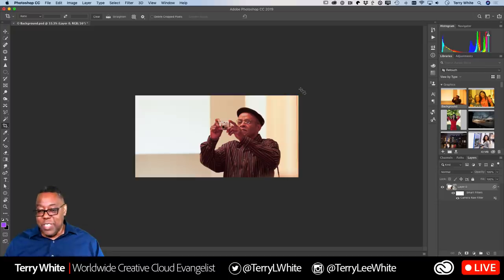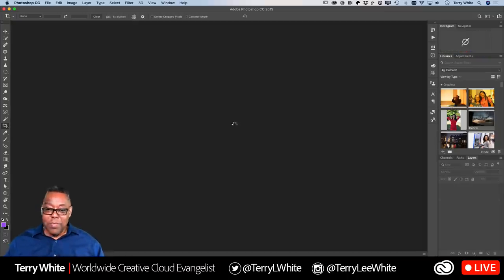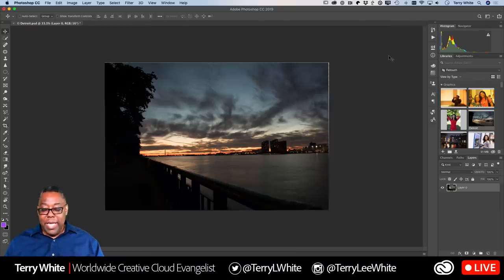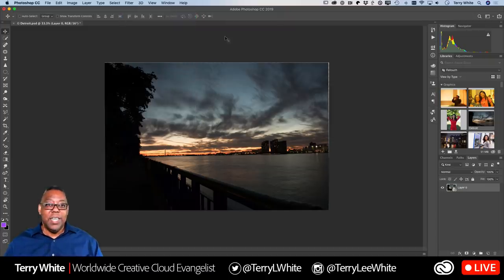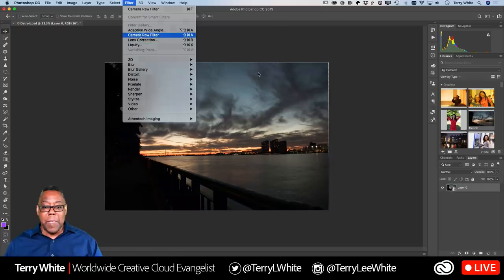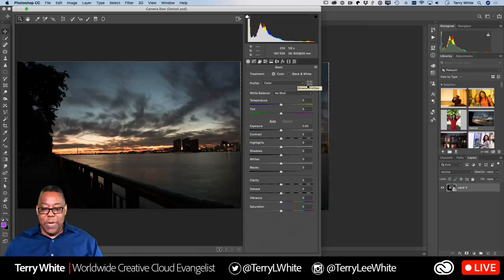We lost some of the bottom of the photo, but that's better than having that distracting element. So by recomposing, fixing the white balance, and adjusting the exposure, we end up with a much better image. For the final example, let me get out of the Crop tool. This scene I shot standing in Canada, looking across the Detroit River toward Detroit — you can see the Ambassador Bridge — but you can hardly tell what's going on because it's so dark and there's so much wrong with it. Once again: Convert for Smart Filters, then Camera Raw Filter.